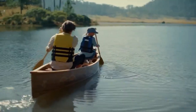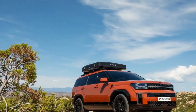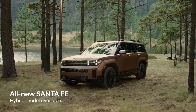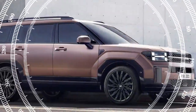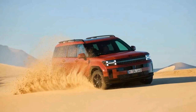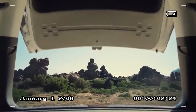The 2025 Santa Fe has been introduced to the Australian market with three trim levels, all featuring the same hybrid setup. This system combines a 1.6-liter turbocharged petrol engine with an electric motor integrated into the gearbox and a small 1.49-kilowatt-hours lithium-ion polymer battery pack. The petrol engine delivers 172 kilowatts (231 horsepower) at 5,600 rpm and 367 newton-meters (271 lb-ft) of torque between 1,000 and 4,100 rpm, while the electric motor adds 44.2 kilowatts (59 horsepower) and 264 newton-meters (195 lb-ft) at 1,700 rpm. Currently, this hybrid setup is the only powertrain available at launch.